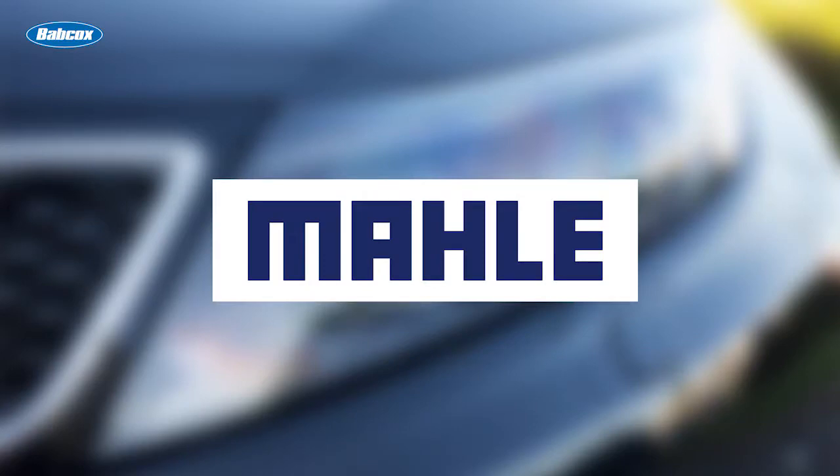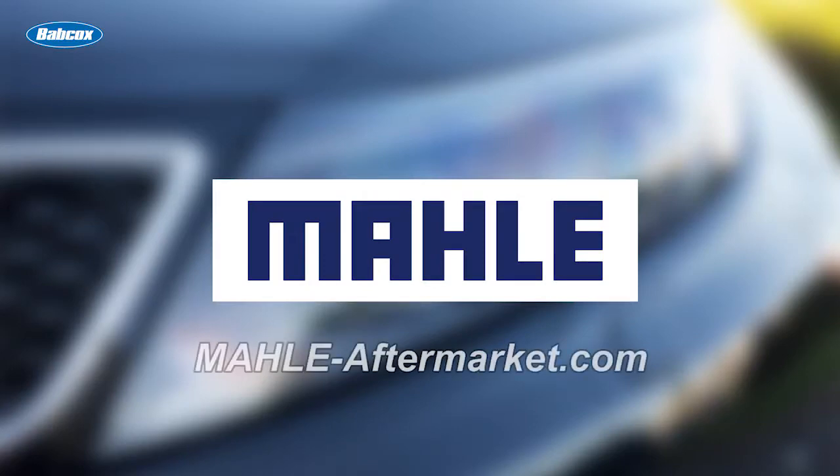This video is sponsored by Mahle, manufacturers of engine components, filters, and peripherals. Visit mahle-aftermarket.com for more information.